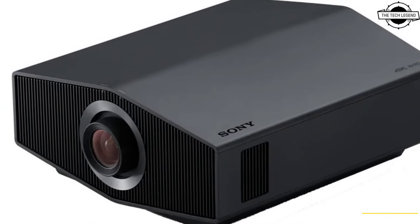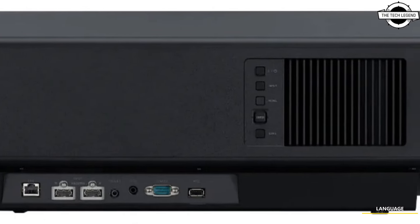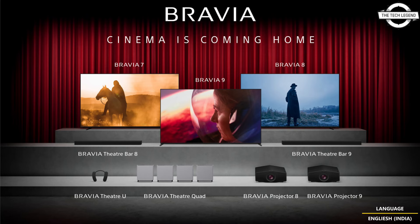Both projectors include XR Dynamic Tone Mapping, XR Deep Black, XR Triluminos Pro, and XR Clear Image to deliver a professional-grade cinematic experience. The XR Dynamic Tone Mapping analyzes peak brightness frame by frame and delivers optimal tone mapping, showcasing images with rich gradation, high brightness, and authentic colors. XR Deep Black brings deeper blacks while maintaining tone and color expression.